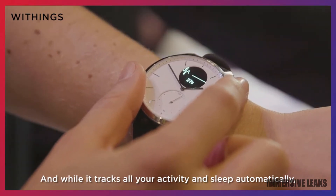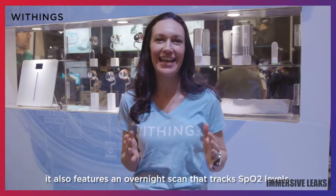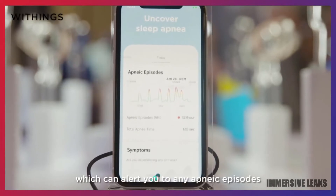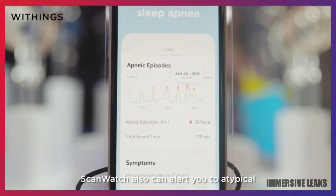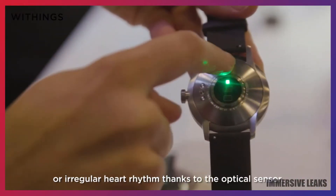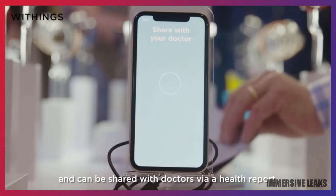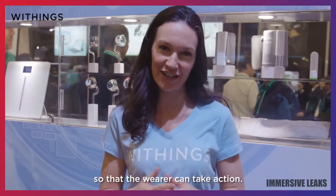While it tracks all your activity and sleep automatically, it also features an overnight scan that tracks SpO2 levels, which can alert you to any apneic episodes that may have occurred during the night. ScanWatch can also alert you to atypical or irregular heart rhythm, thanks to the optical sensor. All data collected can easily be found in the Health Mate app and can be shared with doctors via a health report so that the wearer can take action.